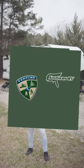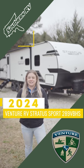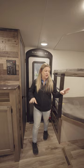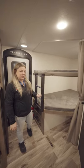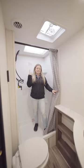Hey guys, it's Jill from Southern RV and today we are checking out the Venture Stratus Sport 289 BBHS. Coming into the Stratus, you have a huge walk-in pantry and very large teddy bear bunks to your left. This unit has a very spacious bathroom as well with an amazing skylight.